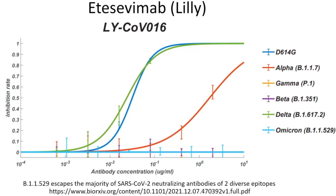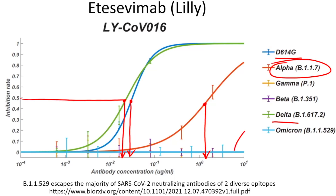The other component of the Lilly product, etesevimab, showed pretty good efficacy against delta, slightly less against D614G, and even less against alpha. But again, for Omicron there was really no activity even at a concentration of 10 micrograms per milliliter — which is quite high. Both components of the Lilly monoclonal antibody product appear ineffective against Omicron.